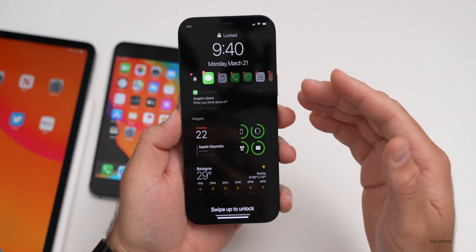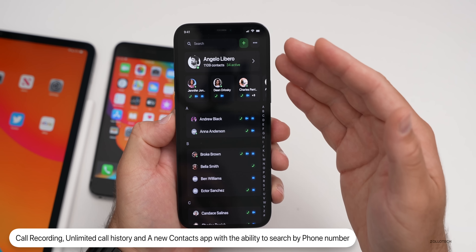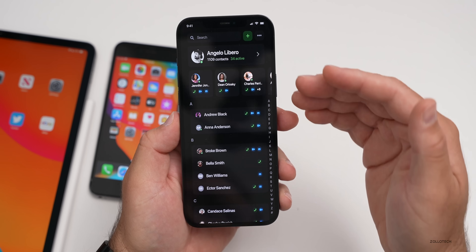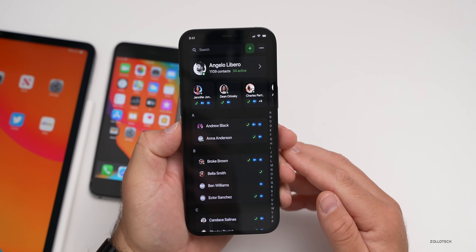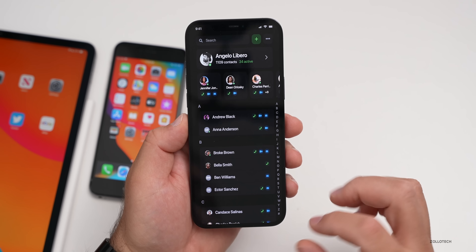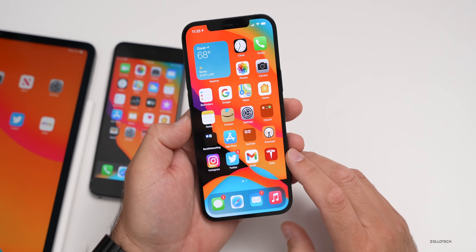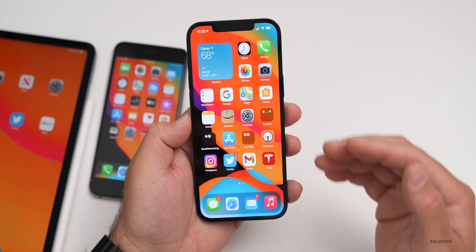Probably the number one thing people want for contacts is an update where you start searching by phone number or something else and it predicts who you're wanting to talk to. You could type in an area code and it shows all contacts with that area code — this has been on other contact apps for a long time and it's time to bring it to iOS. There were also mentions of better dual SIM support, meaning easier messaging between contacts from different numbers without starting a new conversation.